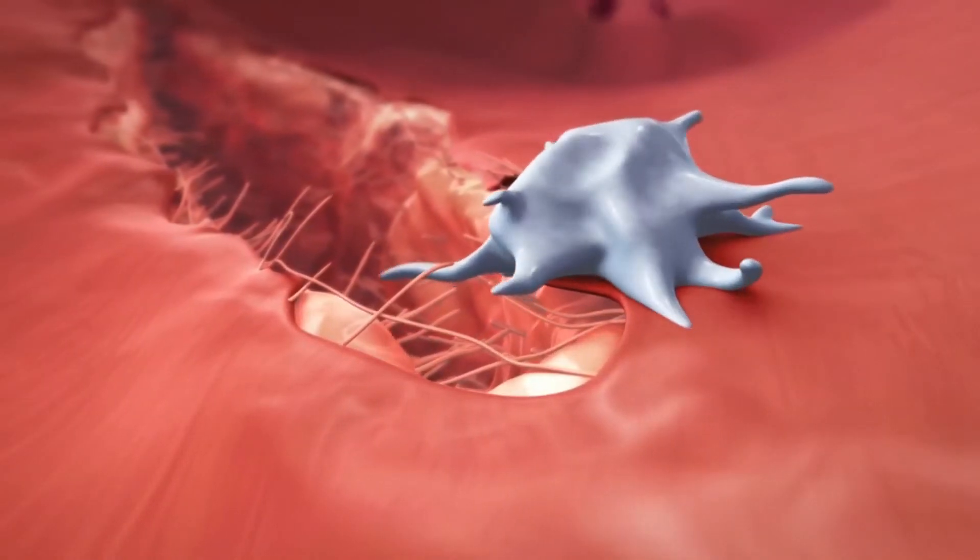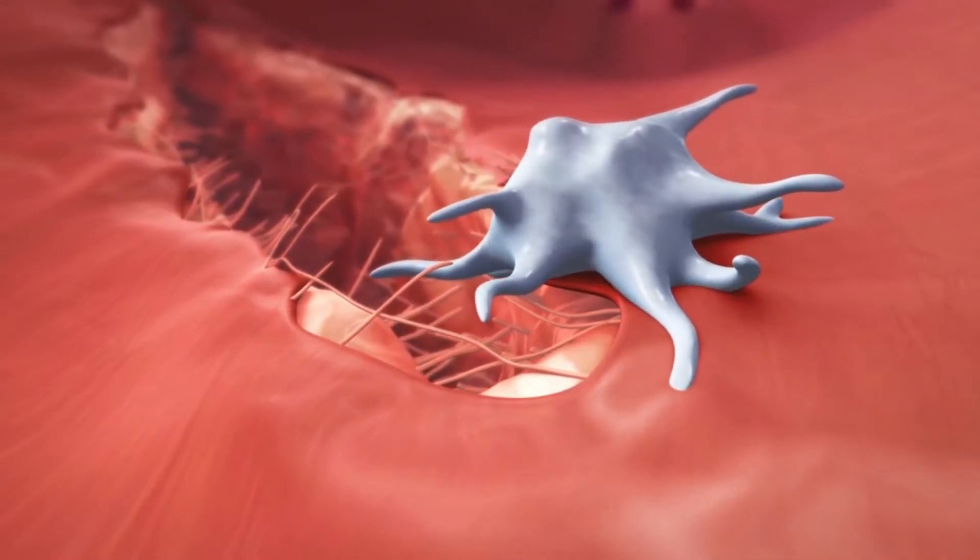Let's start with the first serious side effect mentioned in the fact sheet: thrombosis with thrombocytopenia. In simple terms, this means spontaneous clot formation with lowering of your platelet count. Platelets are responsible for the formation of clots in order to stop blood flow. You might have noticed this type of clot when you get a cut on your skin.